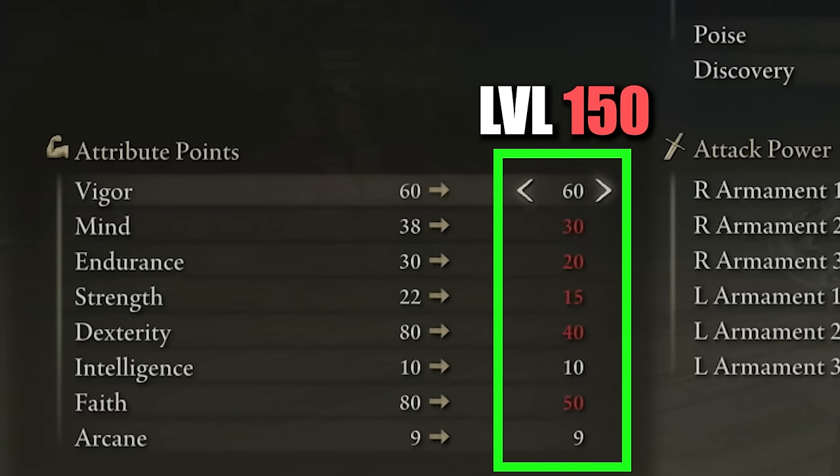Close to level 150, where most people stop leveling, your attributes will look like this: vigor 60, making sure to maximize HP as much as possible; mind 30; endurance 20; strength 15; dexterity 40 — keep in mind you need at least 40 dexterity to equip the Bolt of Gransax, the best lightning weapon in Elden Ring, so we prioritize this for our endgame setup; intelligence 10; faith 50, our second highest attribute, since higher faith means more lightning damage; and arcane 9.